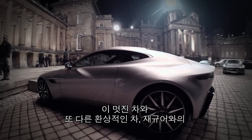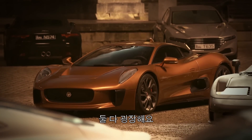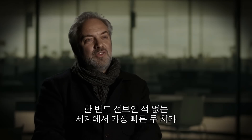I love the idea of this fantastic car being in a sort of one-on-one battle with another incredible car from Jaguar, which is similarly extraordinary, actually. So it's a cat-and-mouse game through the nighttime streets of Rome at great speed between two of the fastest cars in the world, neither of which you'll have ever seen before.